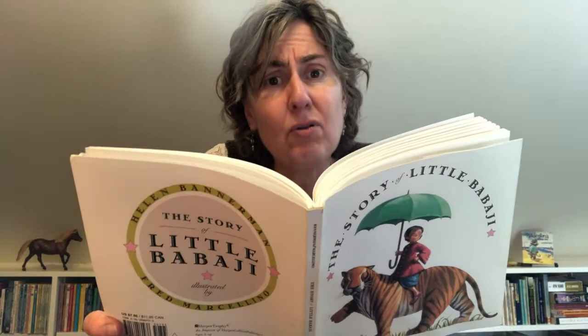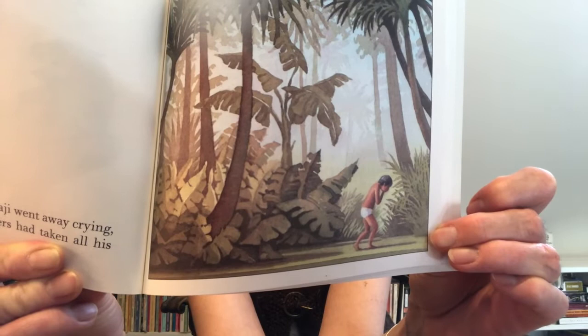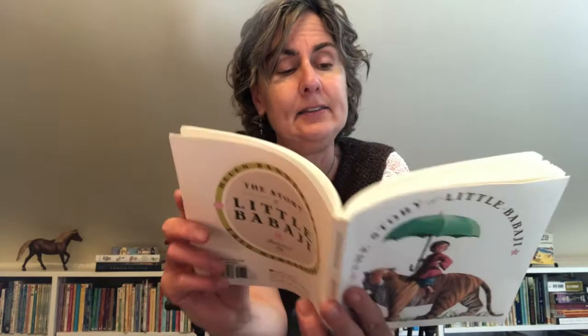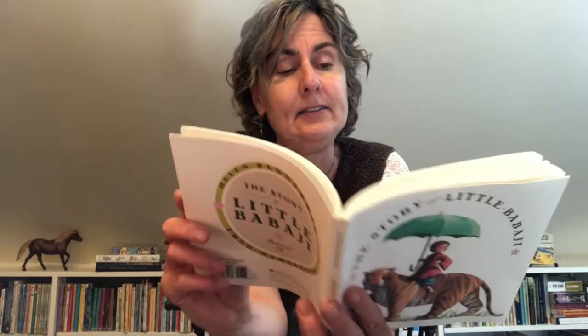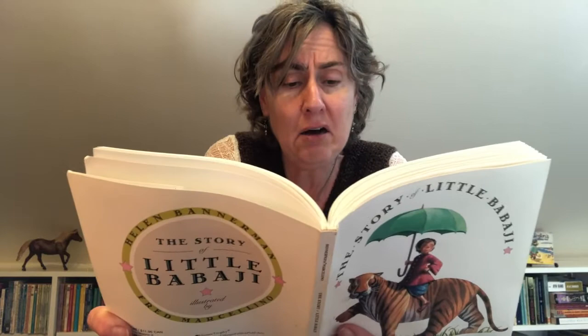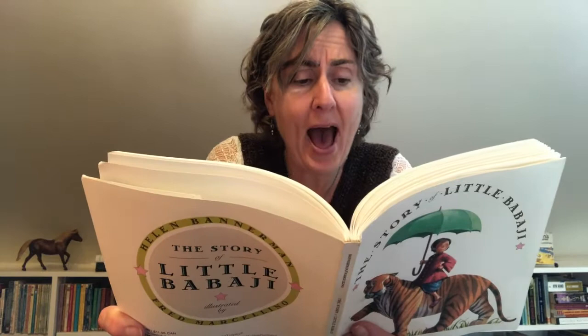And poor little Babaji went home crying because the cruel tigers had taken all his fine clothes. Here he is walking home in his underwear. What is he going to say to his mother? She made those clothes for him. And then what about his father who bought those shoes for him and that umbrella? Presently, he heard a horrible noise, and it got louder and louder. 'Oh no,' said little Babaji. 'There are all the tigers and they're coming back to eat me up. What shall I do?' So he ran quickly to a palm tree and peeped around it to see what the matter was. He doesn't have anything left to give them — I don't know what he's going to do now.